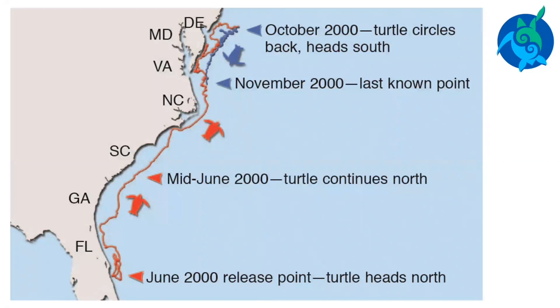Adult sea turtles migrate between foraging and nesting grounds. These migrations can cover hundreds, sometimes thousands, of miles. Sea turtles are known to nest in tropical and subtropical regions around the world. Both males and females migrate to special areas to breed and lay eggs. The female turtles migrate to the nesting region where they were born. Scientists do not know exactly how turtles are able to do this, but believe they use clues such as ocean currents, Earth's magnetic fields, topography, and water chemistry.